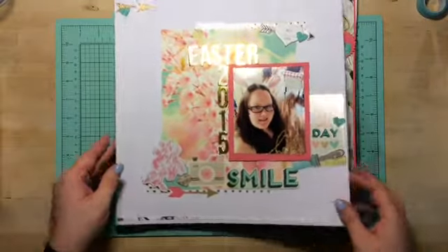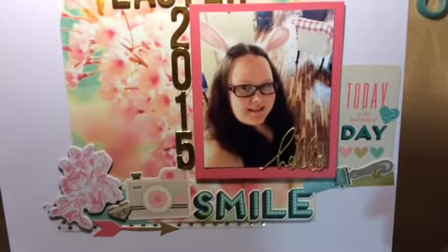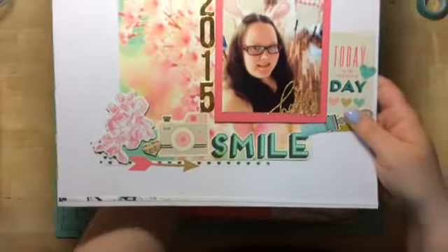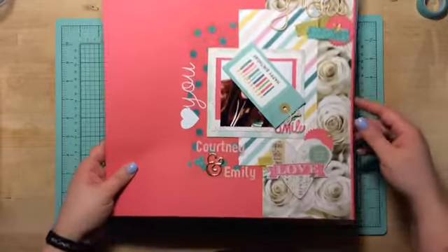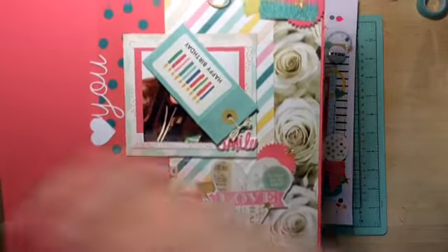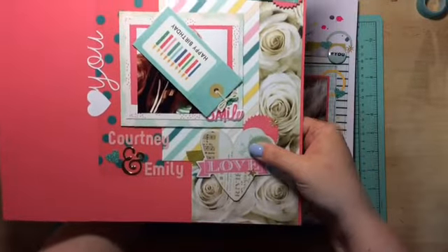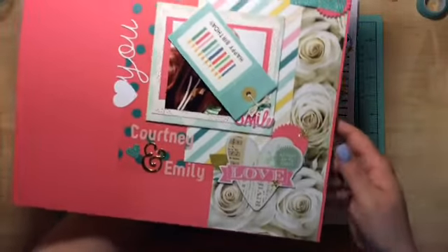Next is me being goofy at Easter — I had the little goofy Easter bunny ears on, so I did up a layout of that. It just says Easter 2015. I have to cover these up — these are my nieces and I'm not going to put them on YouTube, just for reasons. But anyways, this is another layout I did. I think it turned out really cute.